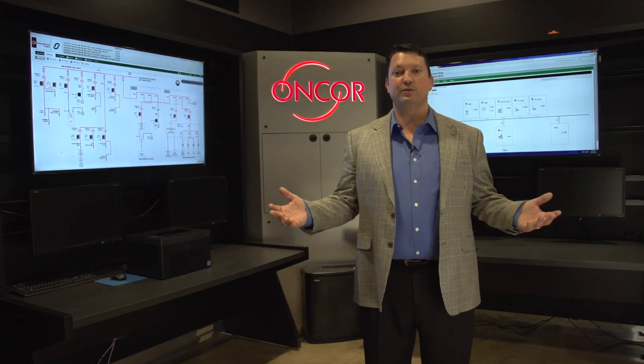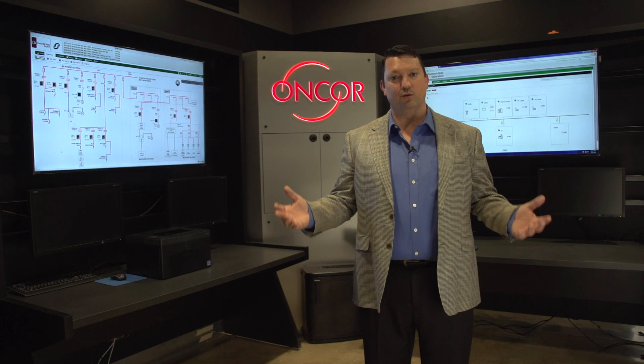To solve this problem, Encore decided to try a new technology called microgrids, and today I'm standing in the control room of the most advanced microgrid in North America.